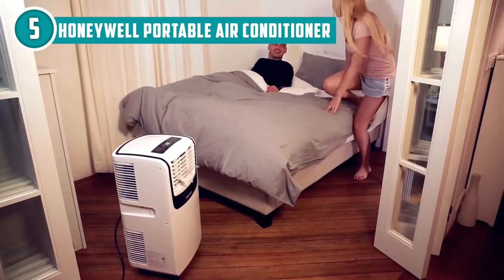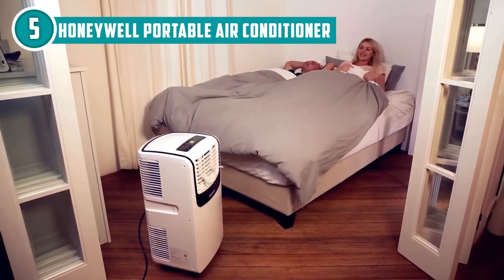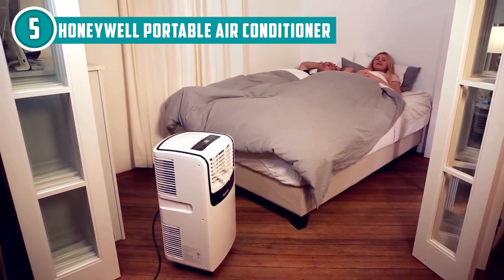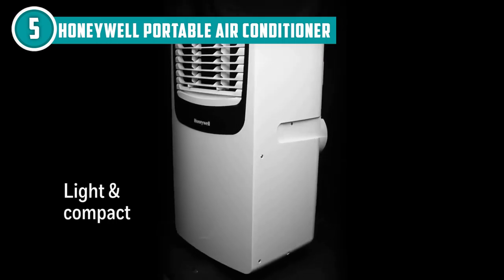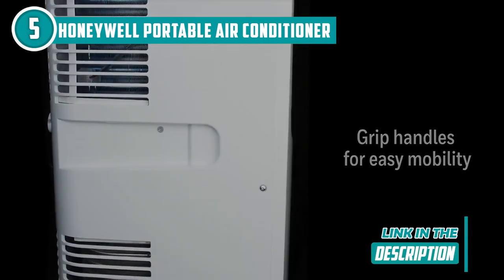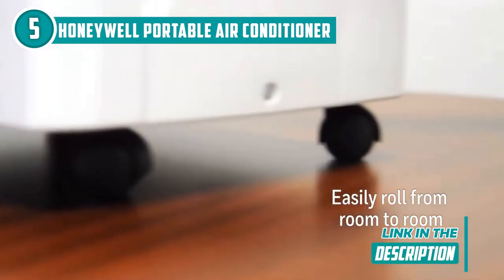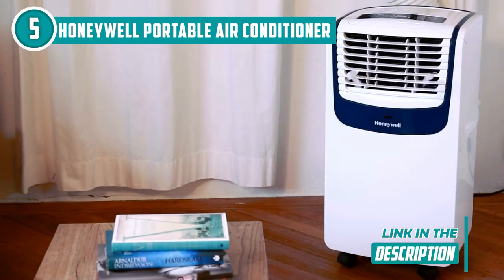The remote control is like something out of a James Bond film. You can adjust the temperature, fan speed, and even set a timer all from the comfort of your couch. It even has a sleep mode that automatically adjusts the temperature while you snooze, so you can get a good night's rest without waking up in a puddle of sweat.